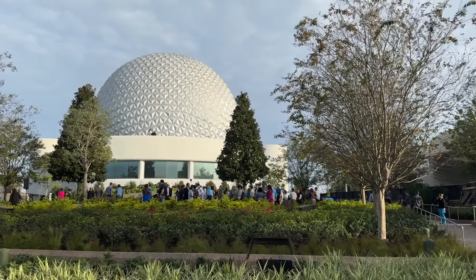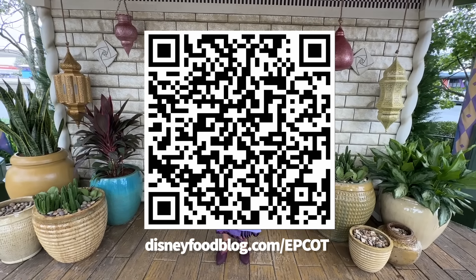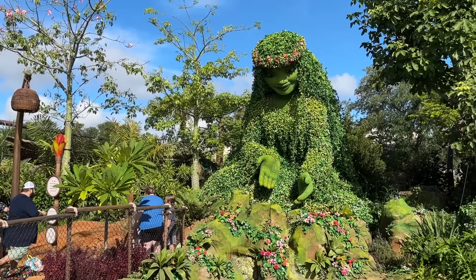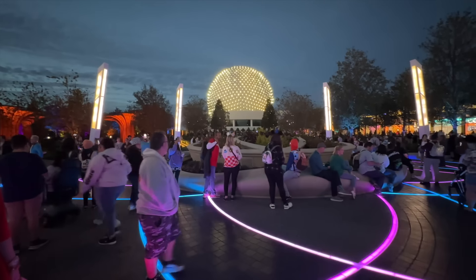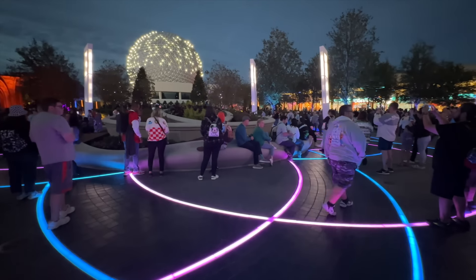Epcot is the park that's experienced the most drastic changes in the Disney World bubble as of late, so we're going to tell you how to conquer this park during the new year now that all those construction walls are finally coming down. Since we're going to be covering a lot of new information today, make sure to scan that QR code or head to disneyfoodblog.com/epcot to pick up our free quick guide for taking on this park in 2024, complete with full color pictures, ride wait time guides, sample itineraries, and a lot more.